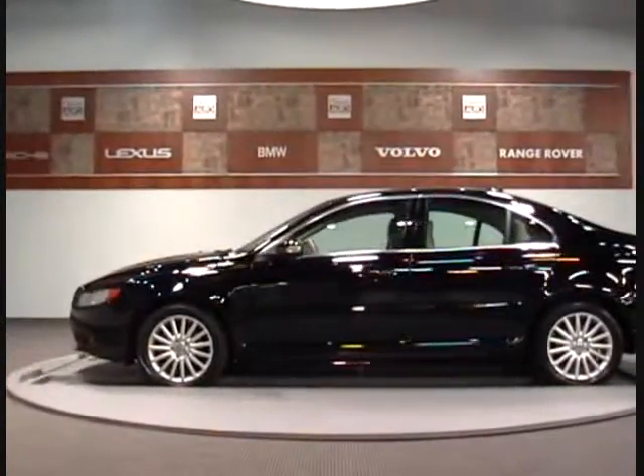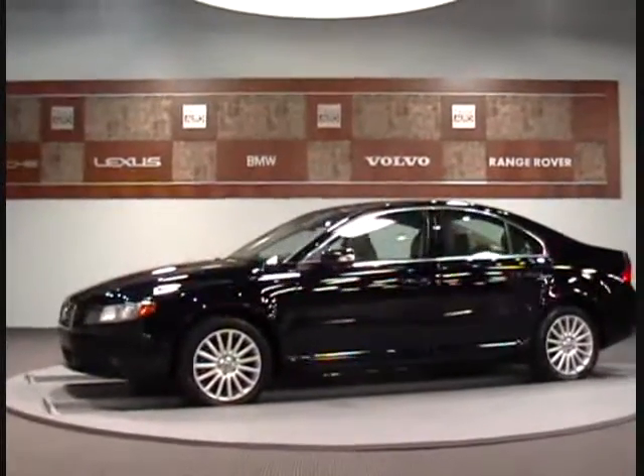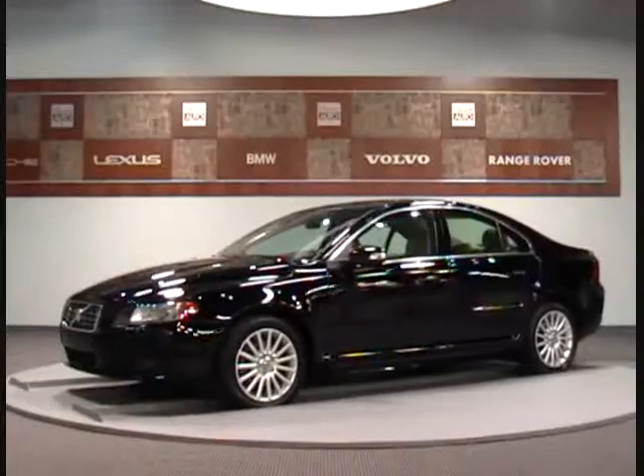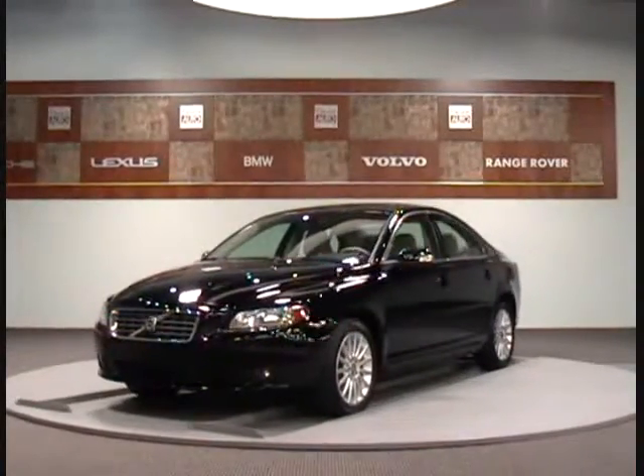We also provide excellent financing options and competitive rates for you with over 120 vehicles to choose from. Come take advantage of our new state of the art service department and performance center for all of your vehicle needs.